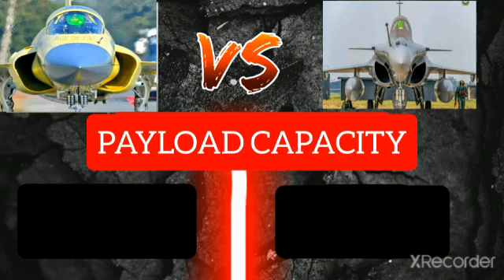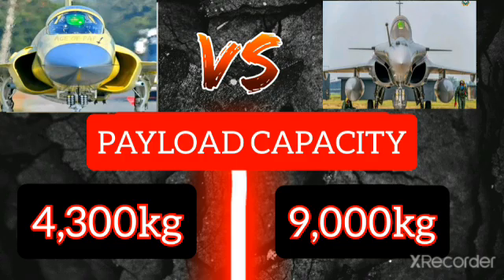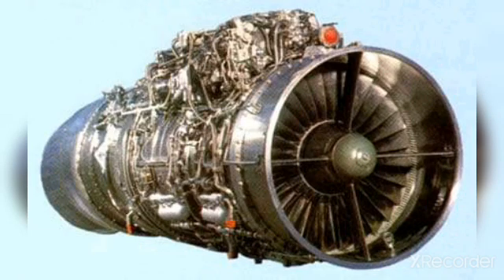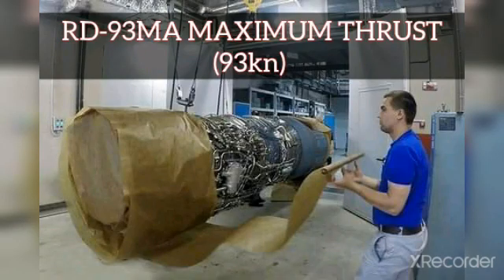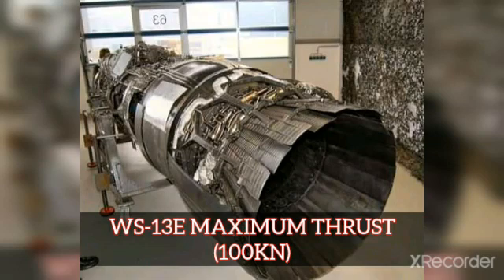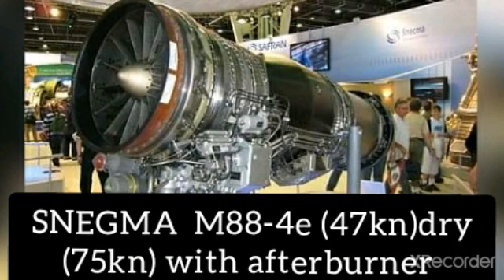Payload of JF-17 Thunder Block 3 is 4,300 kilograms with the RD-93 engine, and payload capacity of the Rafale is 9,000 kilograms. The JF-17 Thunder uses a single RD-93 afterburning turbofan engine producing 50 kN dry thrust and 85 kN with afterburner. Maximum thrust of the RD-93 MA engine is 93 kN, and the WS-13E engine produces 100 kN. The Rafale uses two Snecma M88-4E afterburning turbofan engines producing a combined maximum thrust of 150 kN.